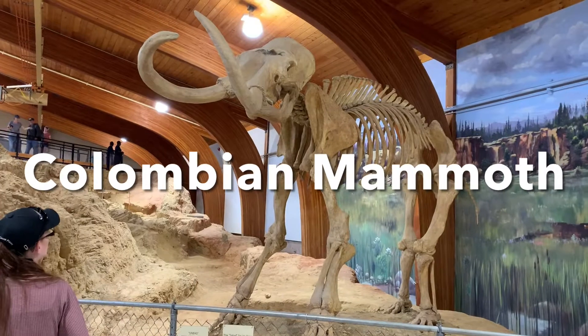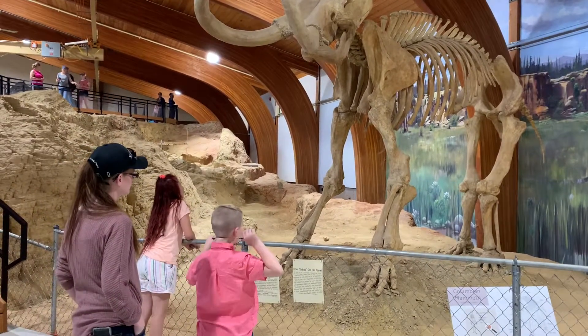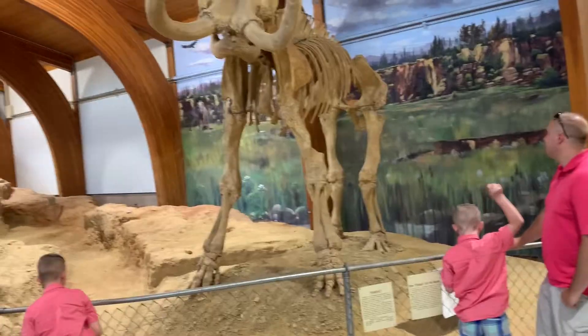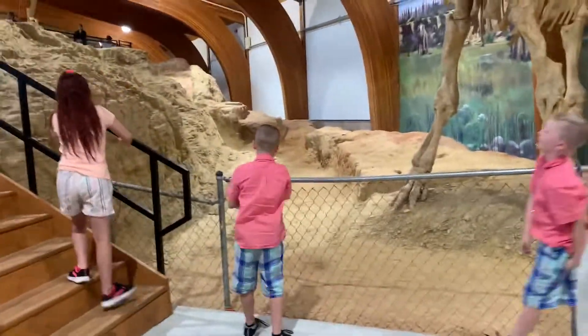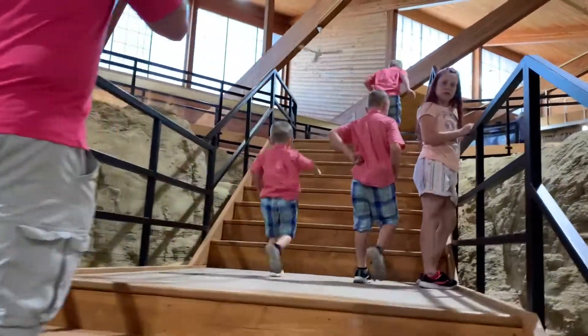Look at this Colombian mammoth. Most of the mammoths found at Mammoth Site are actually the North American Colombian mammoths. Of the 61 mammoths found, 58 have been this species, with only three being woolly mammoths.